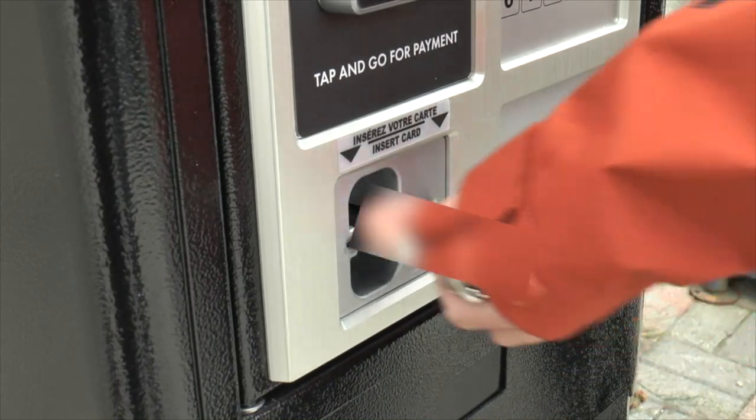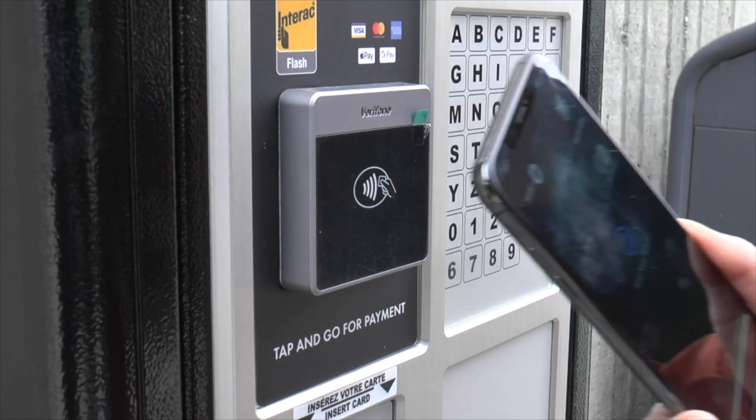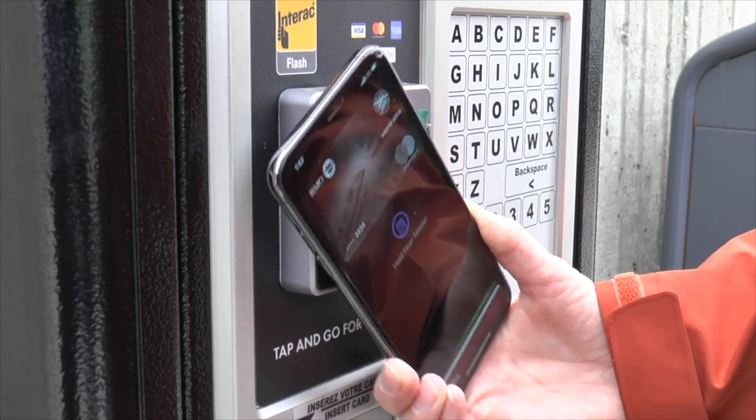To make a payment, you can choose to insert your credit card into the card reader, or you can use the tap option to pay with your debit card, credit card, or your smartphone.